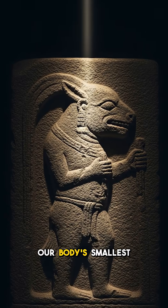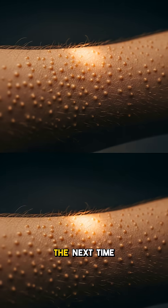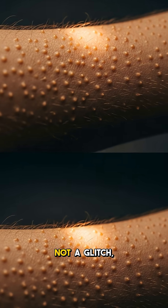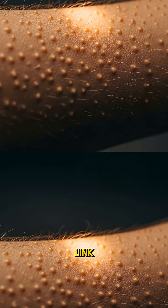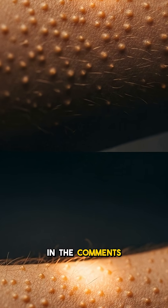Our body's smallest reactions are often profound reminders of our incredible evolutionary journey. The next time you get goosebumps, remember it's not a glitch, but a fascinating link to your ancient past. What other body mysteries intrigue you? Share in the comments below.